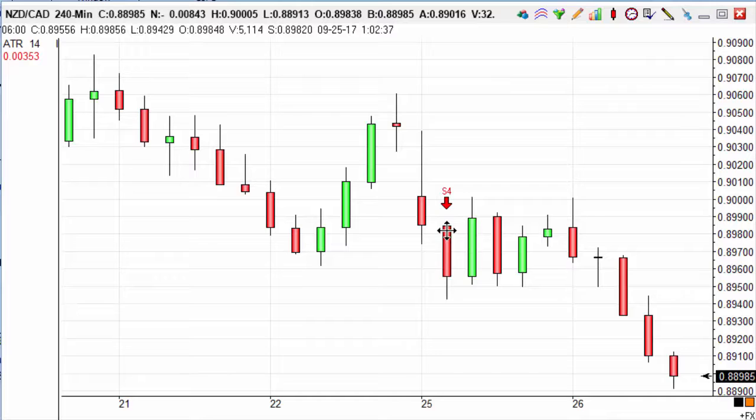We entered the trade at the close of the candle at 8955. We had a 32 pip target — we figured this out from taking the spread away from our ATR in the top left corner. So as you can see, this gave us a price target of 8923.